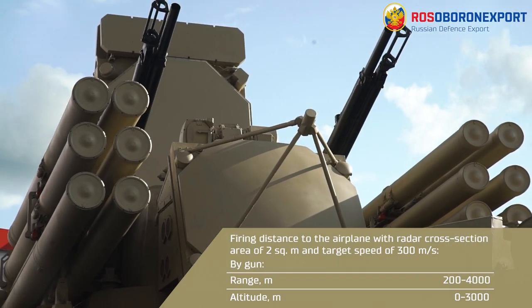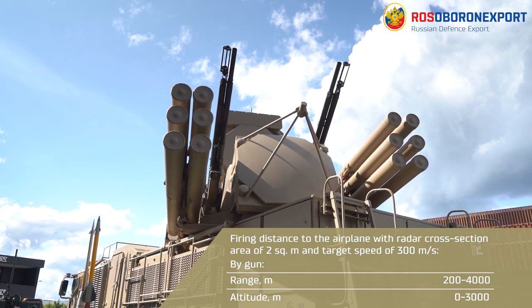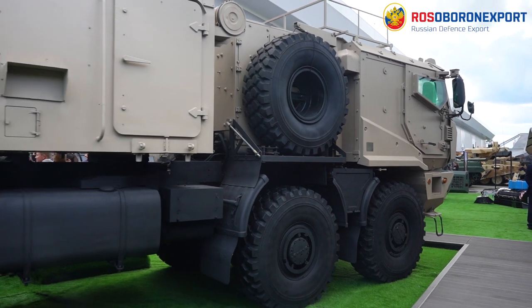Maximum speed of engaged targets is 1,000 meters per second. One combat vehicle is capable of simultaneously engaging 4 air targets. The complex has a short reaction time of up to 6 seconds.